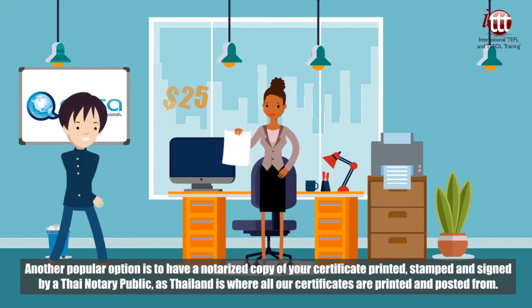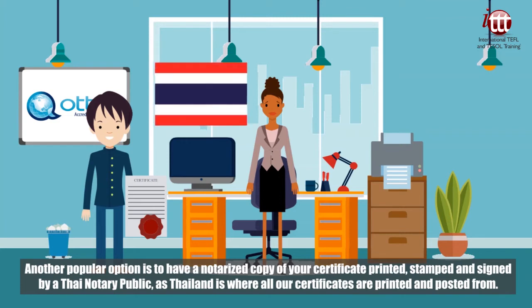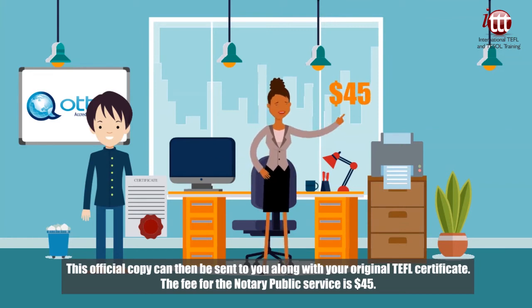Another popular option is to have a notarized copy of your certificate printed, stamped and signed by a Thai notary public, as Thailand is where all our certificates are printed and posted from. This official copy can then be sent to you along with your original TEFL certificate. The fee for the notary public service is 45 USD.